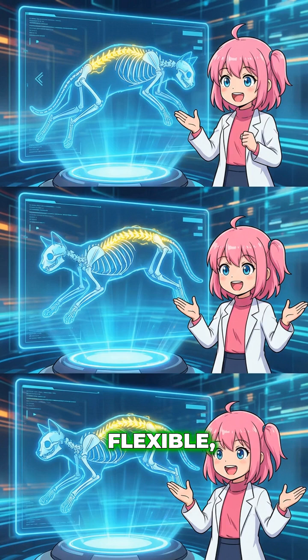Their spines are also super flexible, with way more vertebrae than humans. This elasticity allows them to twist their upper body 180 degrees one way, while the lower body faces the other. It's the secret weapon against physics.